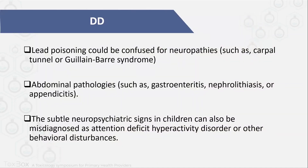What is the differential diagnosis for a patient with these kinds of symptoms? Lead poisoning can be confused with other neuropathies because it can lead to neurological manifestations. You might be confused with carpal tunnel syndrome or Guillain-Barré syndrome. Also you can be confused with abdominal pathologies — this might appear to be gastroenteritis, nephrolithiasis, or appendicitis. But from the history you can dig deeper to know your diagnosis, especially if the patient comes recurrently with the same complaint.